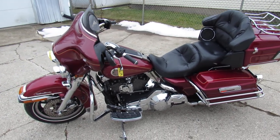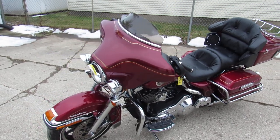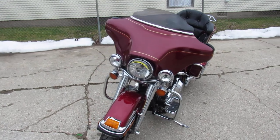Hey guys, ApprovalPowerSports.com here doing some videos on the used Harley-Davidsons. Over 75, 80, 90, probably 100 ultra classics to choose from in the showroom.